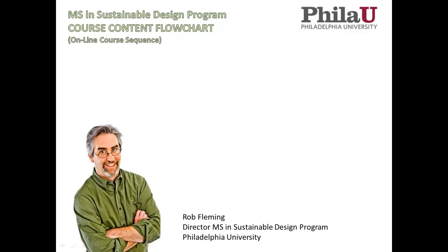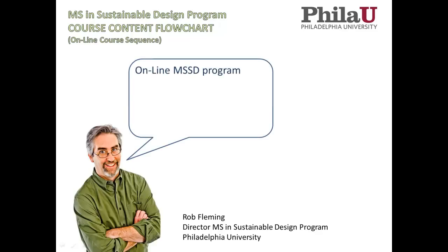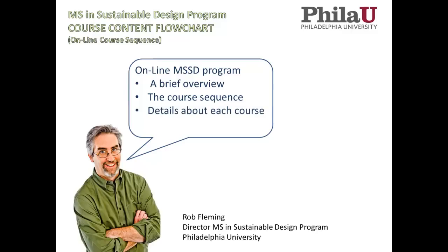Good morning, good afternoon, good evening. My name is Rob Fleming. I'm the director of the MS in Sustainable Design Program at Philadelphia University. Today I'm going to be going over some of the information about the online MSSD program — a brief overview of the program, the course sequence, and a few details about each of the courses. Let's get started.